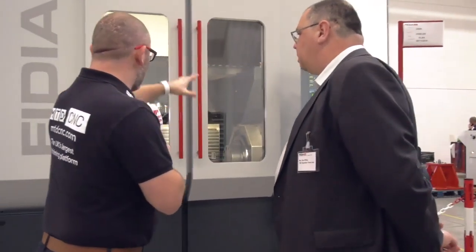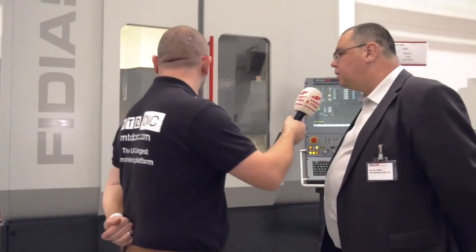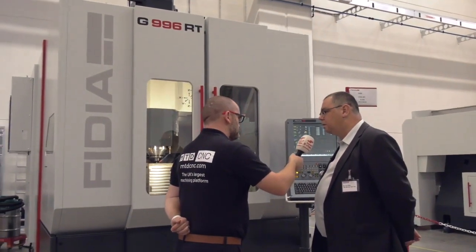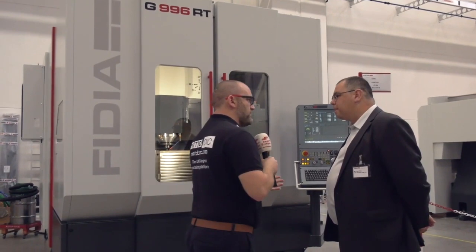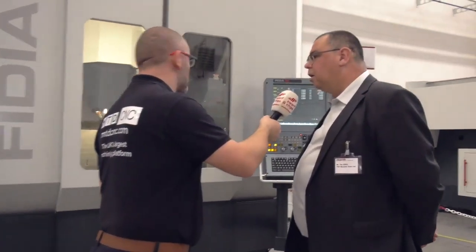The gantry style gives a large machine envelope for such a compact footprint. We can mount a component over a meter in diameter on the work table, so it's a good compact size. It also has basic turning functionality — we can fit a live spindle option for the tailstock.